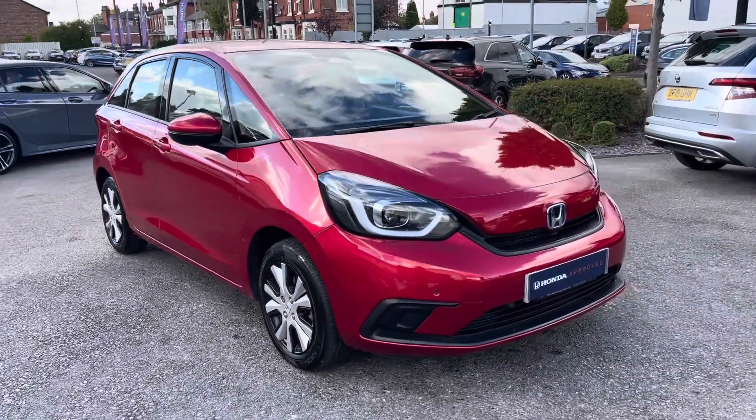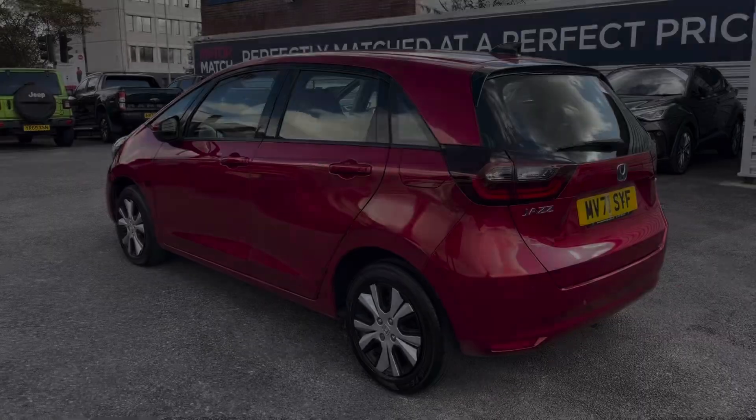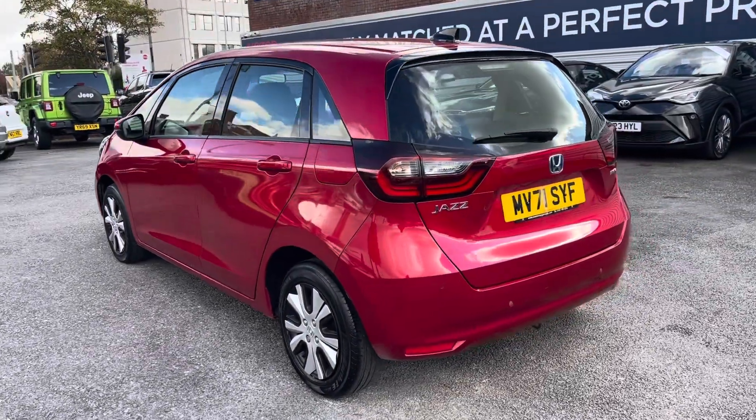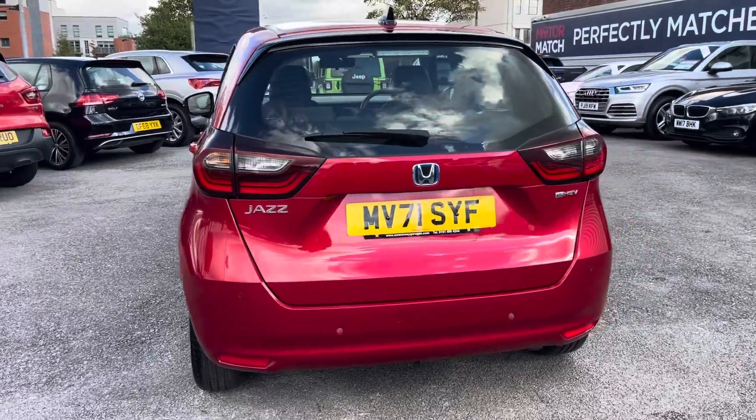Hello and welcome to Swansway Honda Stockport. Today I'll be taking you around this used approved Honda Jazz. This Honda Jazz is finished in red and is powered by a 1.5 petrol hybrid engine with an automatic transmission.